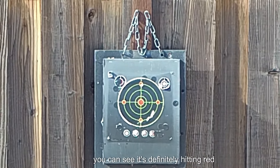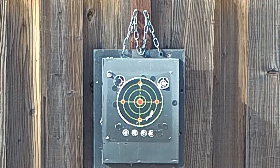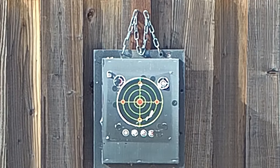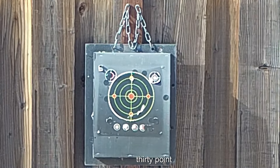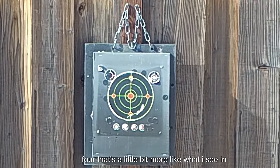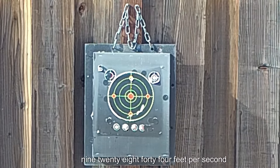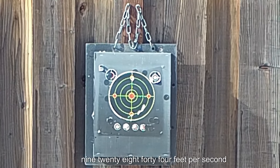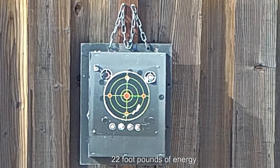You can see it's definitely hitting red. Let's go for another shot, same spot. Nine hundred twenty-eight, 30.4. That's a little bit more like what I was seeing. Nine twenty-eight — 44 feet per second, 22 foot-pounds of energy.